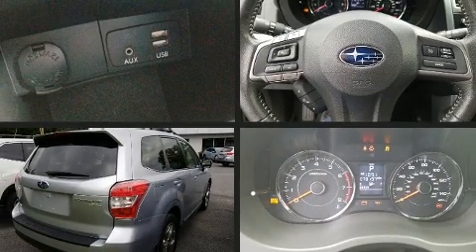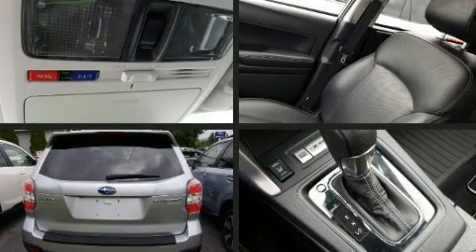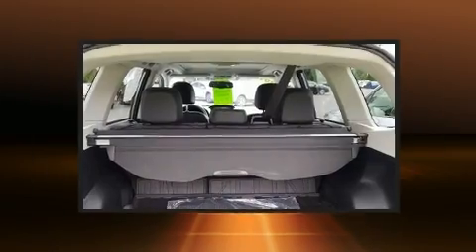Come test drive this 2016 Subaru Forester. Under the hood, you'll find a four-cylinder engine with more than 170 horsepower. And for added security, Dynamic Stability Control supplements the drivetrain.